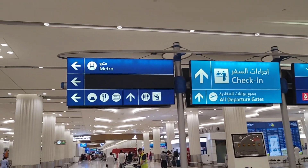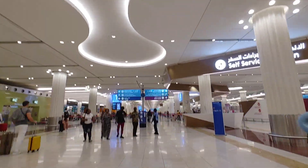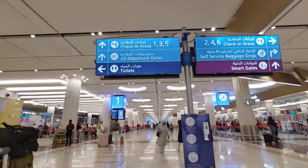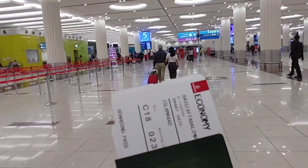So we entered the departure lounge of Emirates Dubai airport. Dubai airport is very beautiful inside. You will see the view of the airport and how it looks. We have checked out and we will see a boarding pass in the process. Now we are going inside.